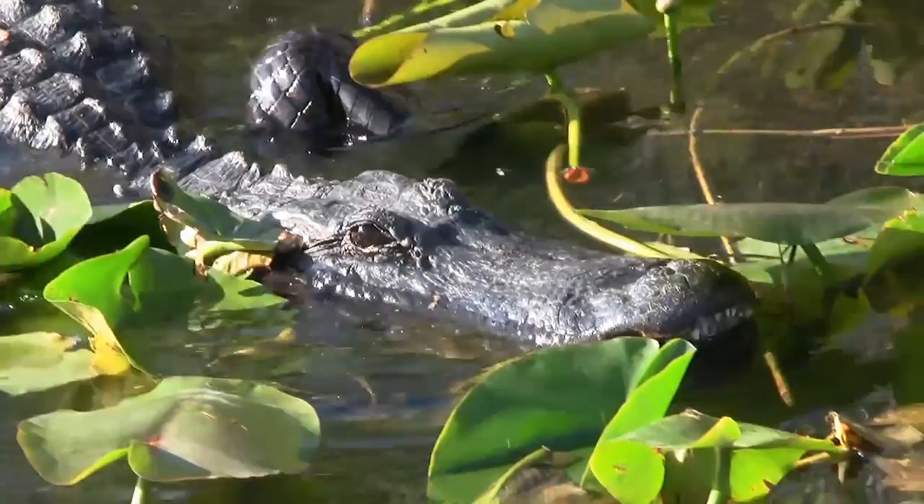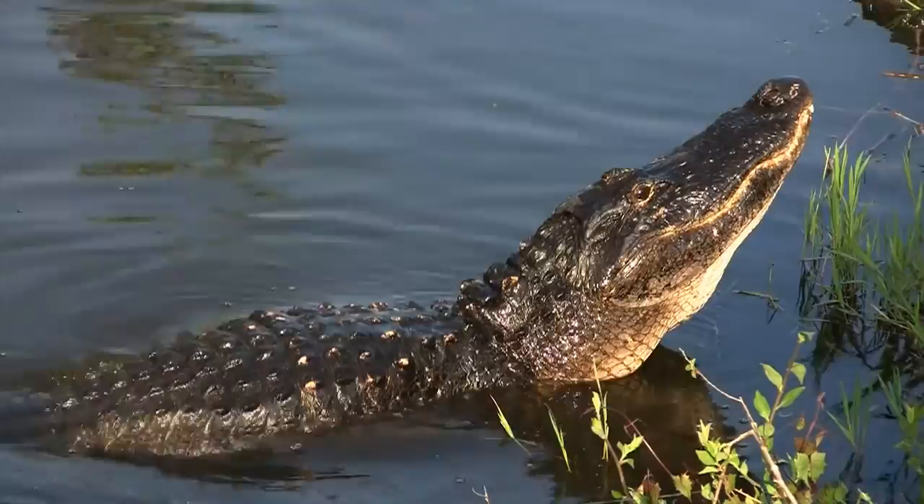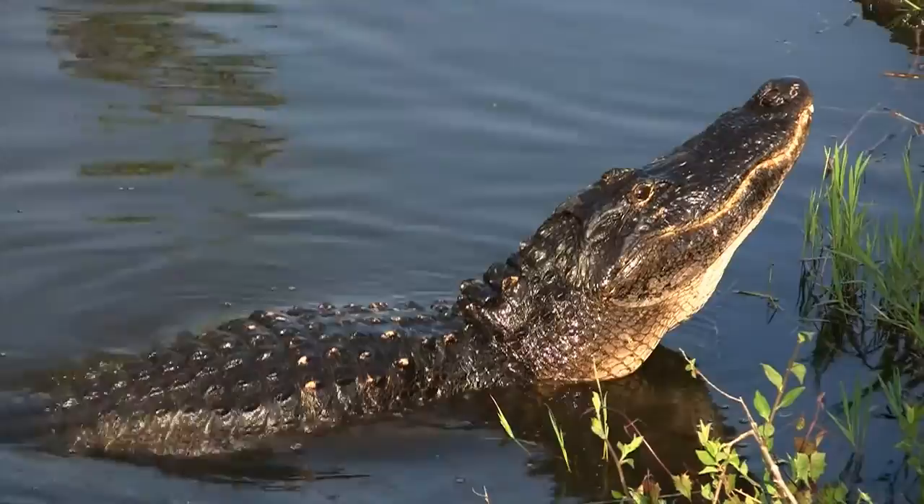The alligator is a stealthy hunter, sliding silently through an Everglades pond. Males are bigger than females and can grow up to 12 feet or longer. The record is a 19-footer, killed in Louisiana in 1890.